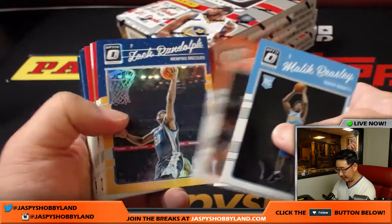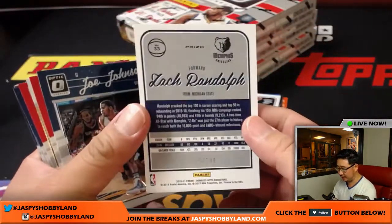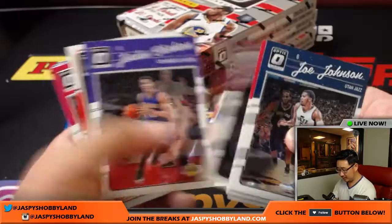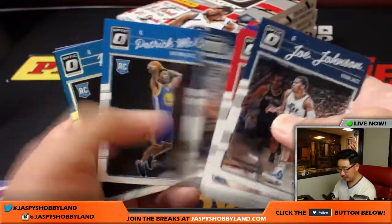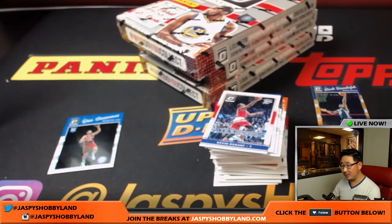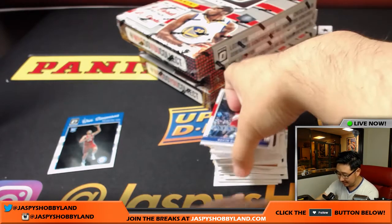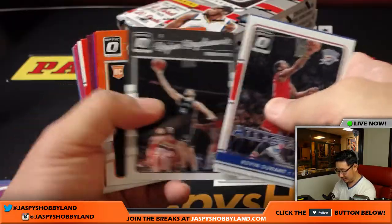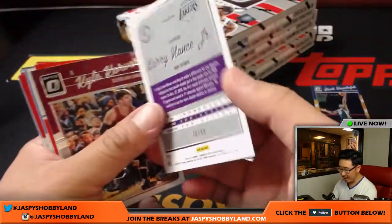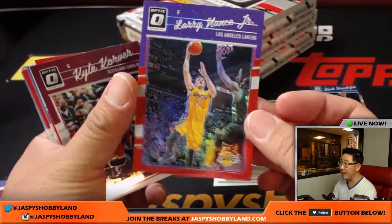Malik Beasley leads us off. Zach Randolph for the Grizz — still Grizz edition, 125 out of 199. Jason Jaspi just pulled a Connor McDavid — it was the patch auto. The patch is the cutout of his number 97, and it's hand numbered 97 out of 97. That's going to go for a lot. Larry Nance Jr., Red, 70 out of 99 — that goes to Benny and the Lakers.